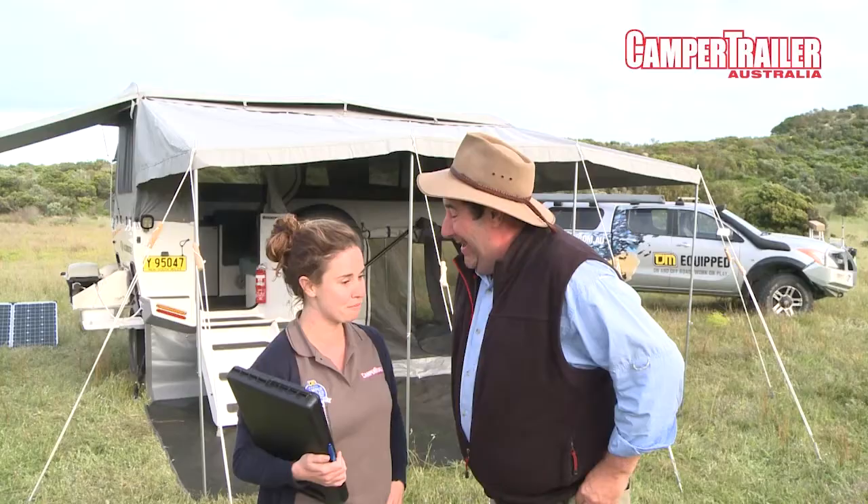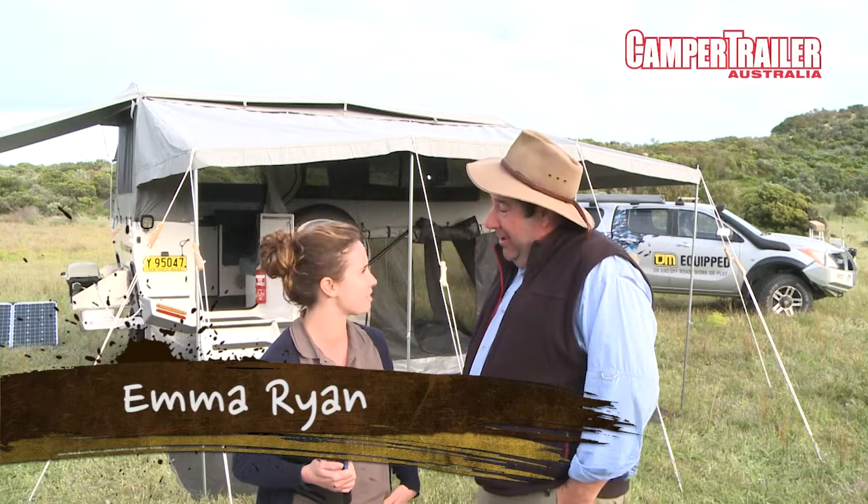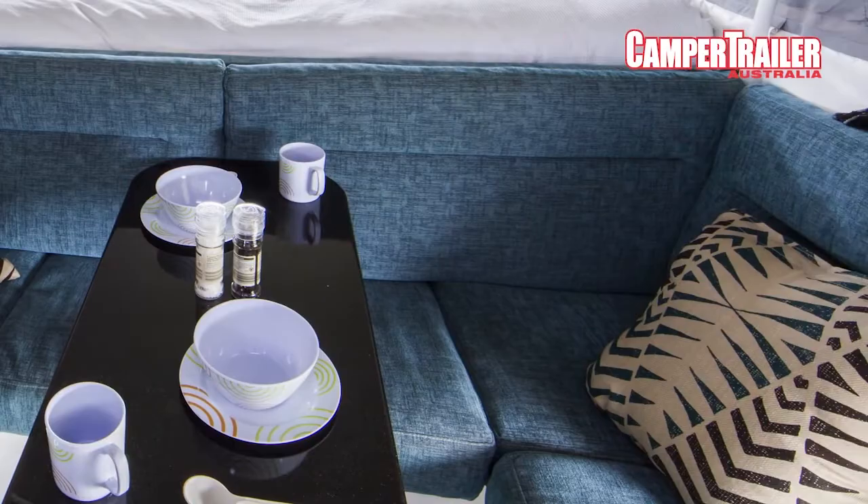The lounge is good. It's comfy and it's all made in-house — even the lounge is made in-house at Ultimate's factory on the South Coast. I think you've got a soft spot for this one. I do have a soft spot for it. It's great.